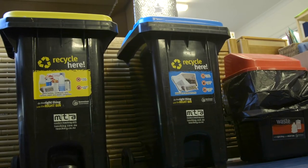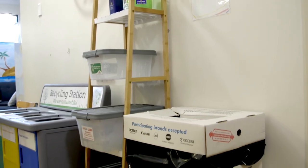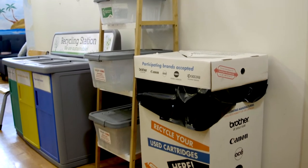We've reduced the total amount of waste we send to landfill by recycling plastic bags which we send to Redcycle, toner cartridges, batteries, and mobile phones.